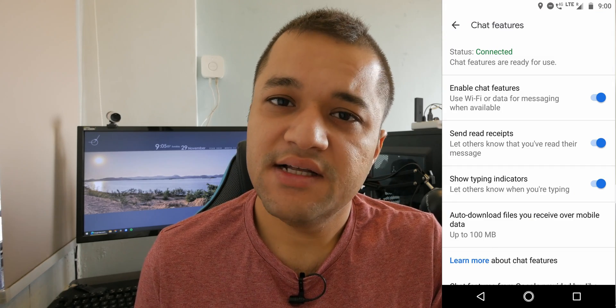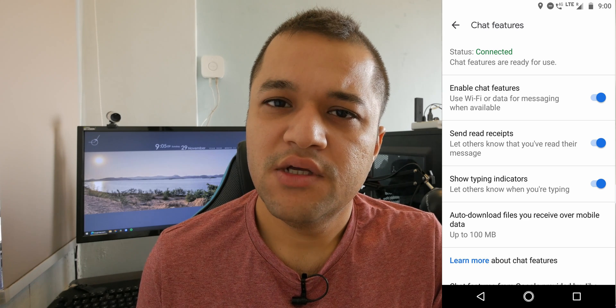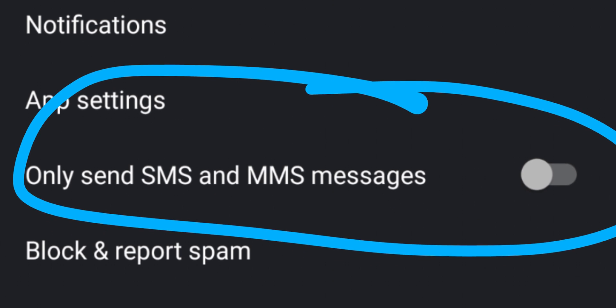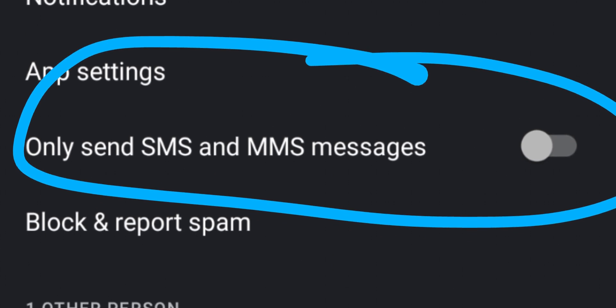If RCS says it's connected but you still can't send RCS messages to someone, double check if they have RCS or not. Also check your settings for that conversation and make sure that 'only send SMS and MMS' is turned off — sometimes it can turn on automatically depending on the situation.